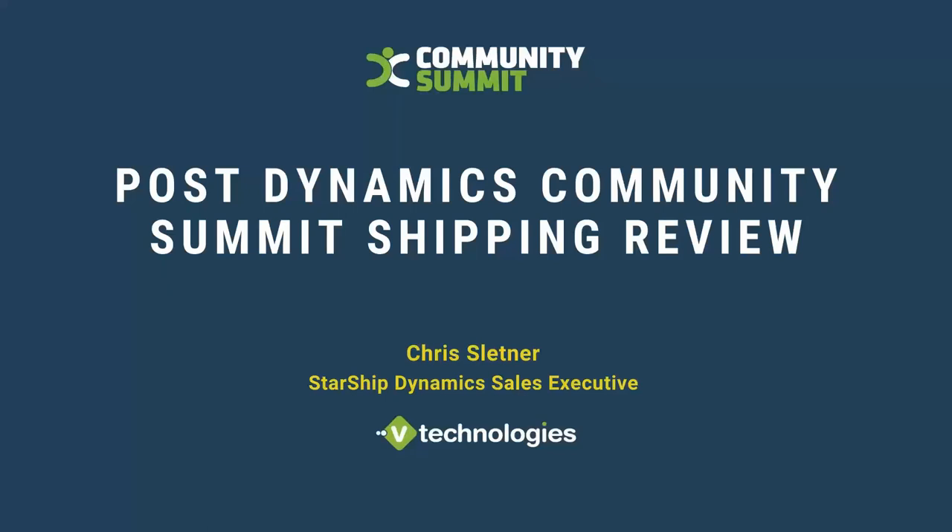Appreciate everybody taking some time out of your busy schedule to join us today. I also appreciate if you stopped by our booth at the recent Community Summit last week to check out our Dynamics EC and GP integrations. As Megan mentioned, my name is Chris Kletner. I'm a sales rep for vTechnologies.